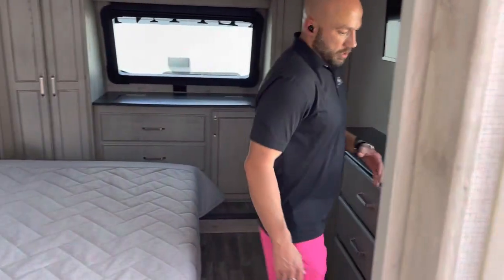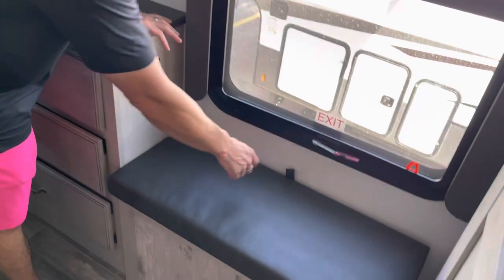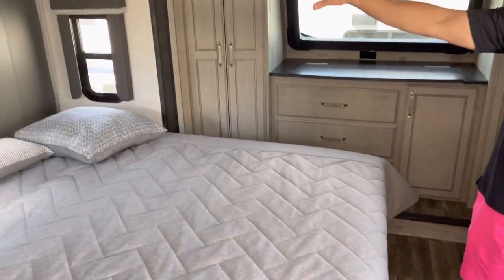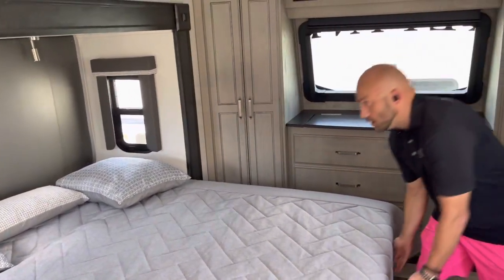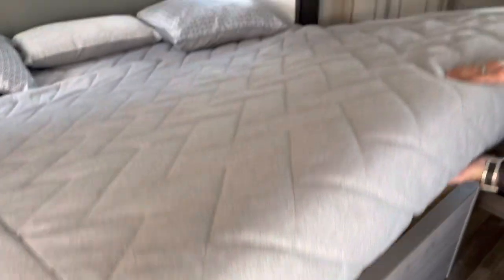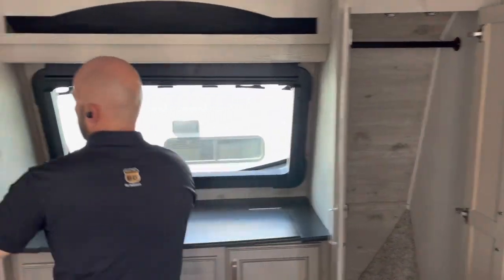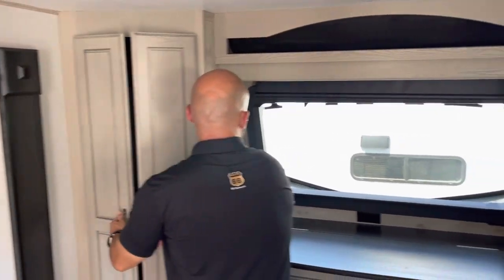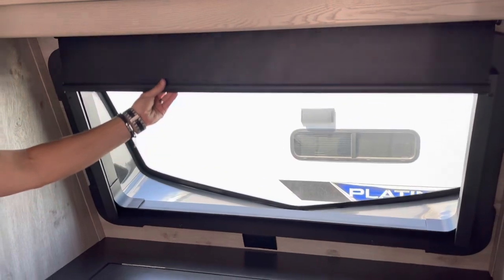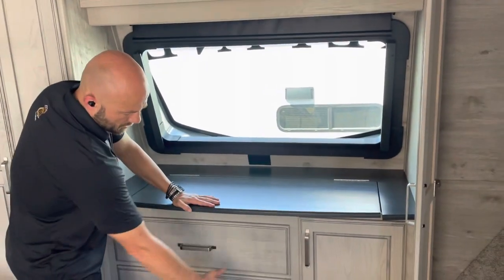As we go into the bedroom, you'll get a second flat-panel TV with a nice amount of storage. The sitting bench has hidden storage underneath. There's another slide with a 70-by-80 king bed and storage underneath the bed as well. At the very front of the camper, there's hanging storage on both sides, plus a nice front cap window you can cover with a blackout shade. A compartment lifts up where you can store your jewelry or wallet for additional storage.